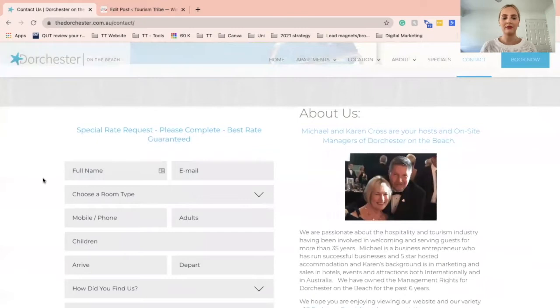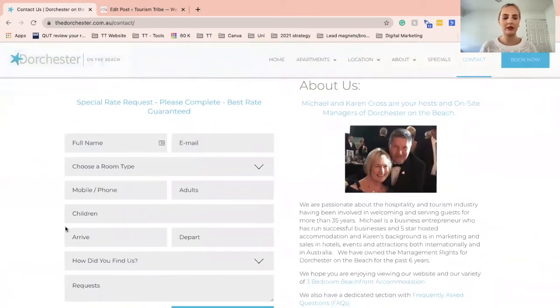Karen and Michael have included a special request section that goes along with their quote. Not all businesses will necessarily have this, but it's a great reminder to include something that relates to your business products and services on your Contact Us page. Because aside from your booking page, the Contact Us page implies the highest level of intent on behalf of the user — they've gone there to get in contact with you to buy products or book a service.